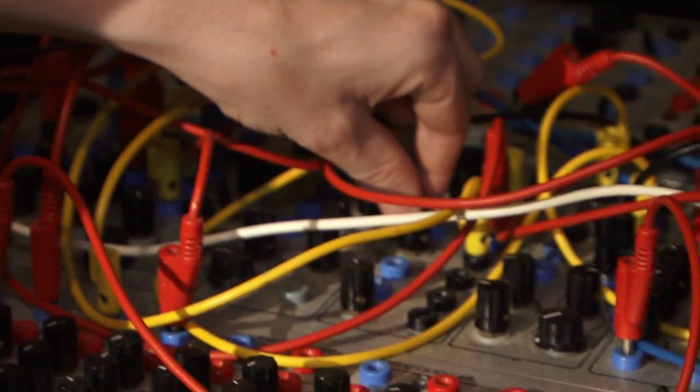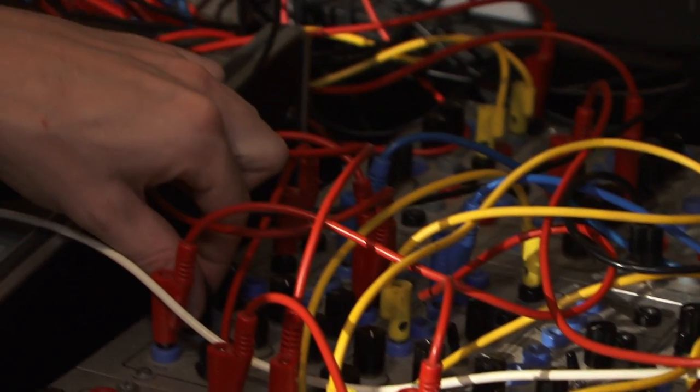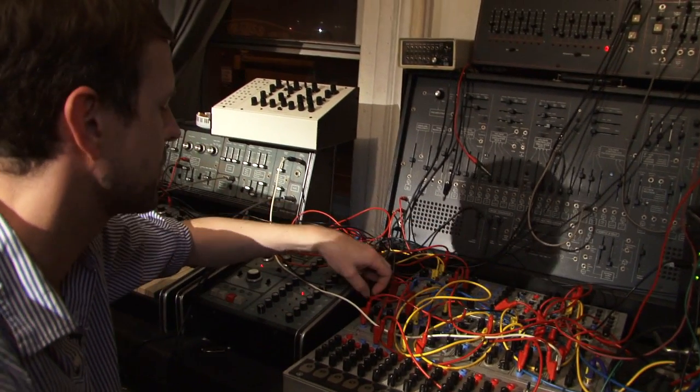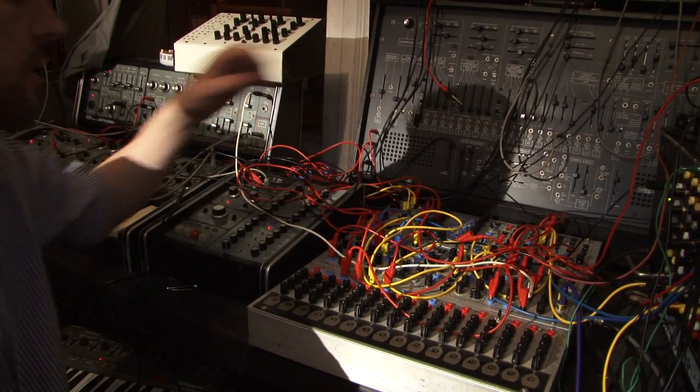There's some piano in there too. Depending upon the waveform I'm using, you can get some English horn kinds of sounds — really unique timbres for a synthesizer, for a classic voiced synth.